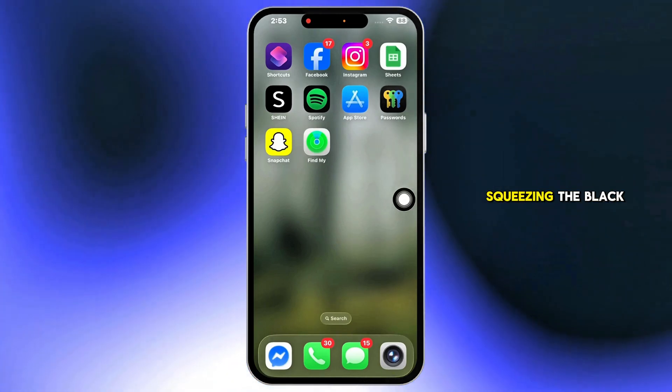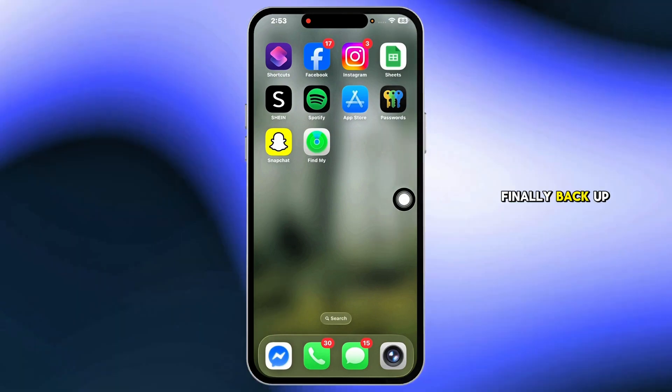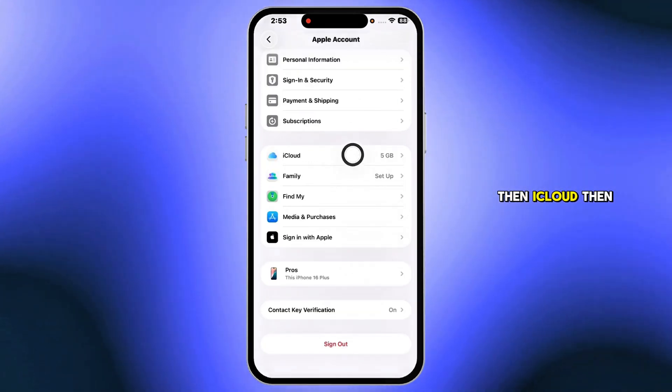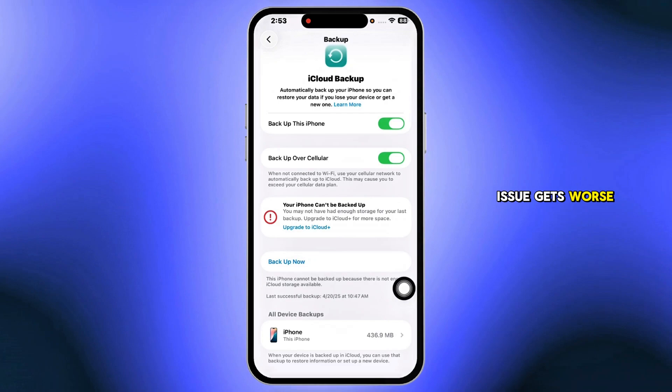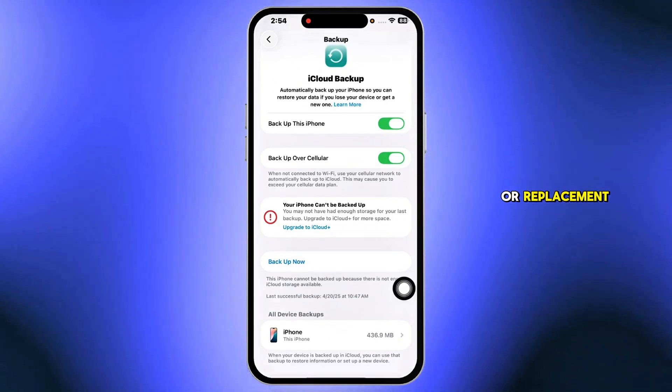Avoid pressing or squeezing the black spot — it could make things worse. Finally, back up your iPhone to iCloud. Go to Settings, tap your name at the top, then iCloud, then iCloud Backup, and choose Backup Now. If the issue gets worse, having a backup ensures your data stays safe before a repair or replacement.